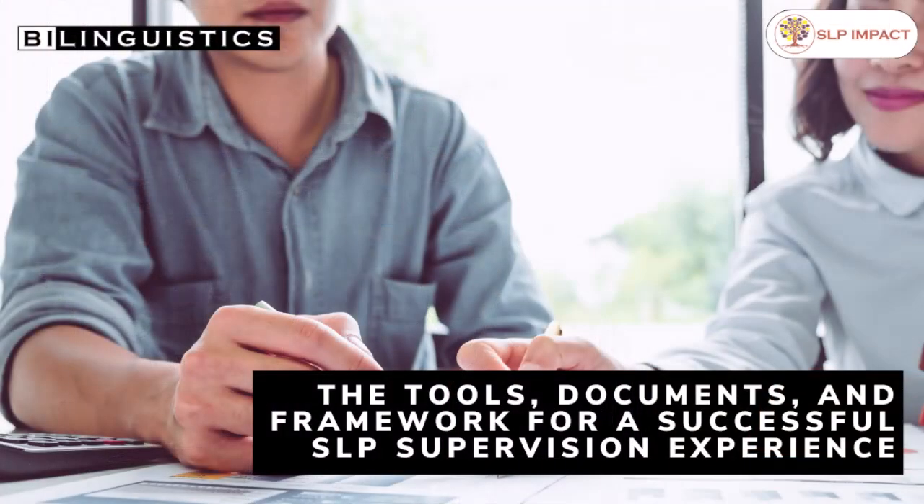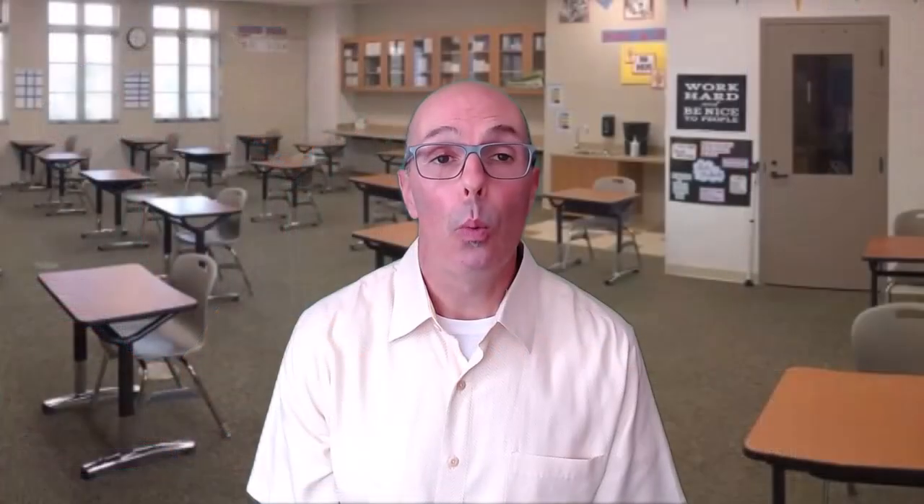In this course — the tools, documents, and framework for a successful SLP supervision experience — we tackle this topic in two ways. We talk about how to create the best overall experience by openly discussing communication, power dynamics, and how to professionally provide emotional and mental support for the overwhelming nature of being introduced to a new job and profession. Secondly, we introduce our supervision framework, including the timelines and documents needed to effectively plan for the entire time you're with the student.